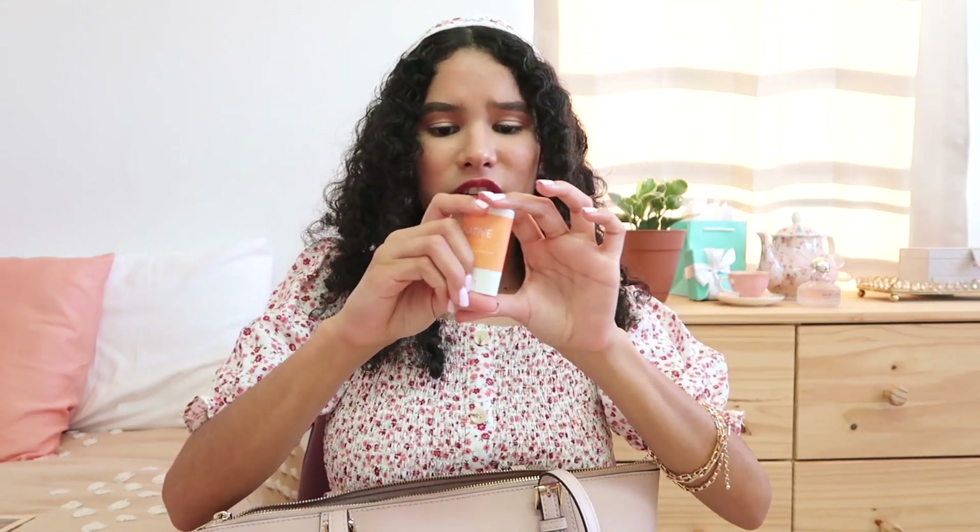In that same pocket I also have my Burt's Bees vanilla bean moisturizing lip balm — I've had this forever. I also have a Native deodorant mini version in the scent Sweet Peach Nectar. I love Native so much, and it's great that they offer these mini deodorants for when you're on the go, forget to put on deodorant, or stay at a friend's house.